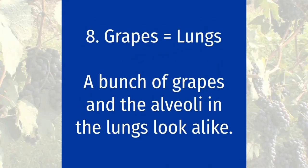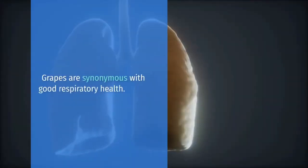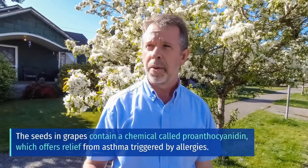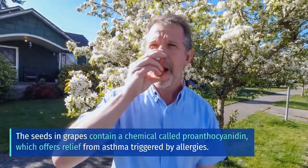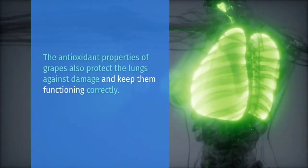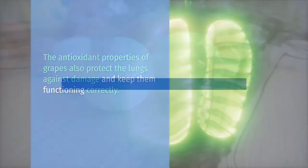Grapes equals lungs. A bunch of grapes and the alveoli in the lungs look alike, and for a good reason. Grapes are synonymous with good respiratory health. The seeds in grapes contain a chemical called proanthocyanidin, which offers relief from asthma triggered by allergies. Research shows that including grapes, especially red and purple grapes and berries, in your regular diet may help reduce the risk of emphysema and lung cancer. The antioxidant properties of grapes also protect the lungs against damage and keep them functioning correctly.